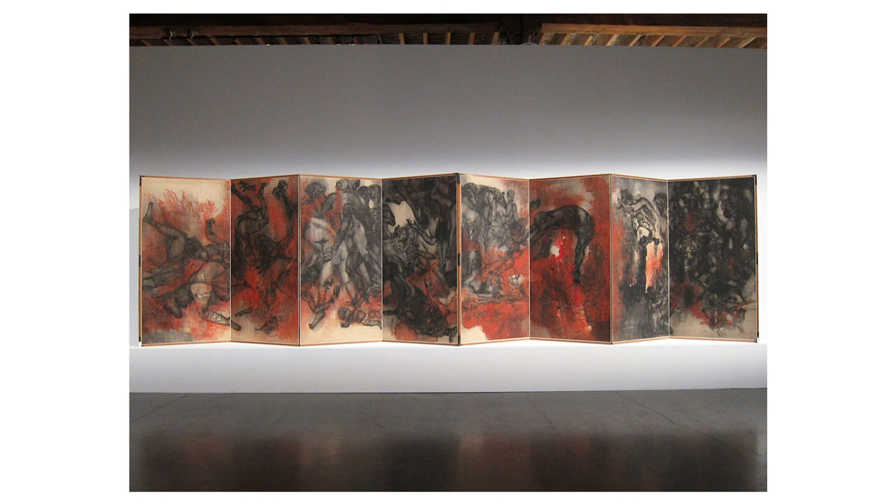The Hiroshima Panels occupy an important place in both art history and the collective consciousness, continuing to serve as a powerful call for peace and a testament to the resilience of the human spirit in the face of tragedy. For art lovers, by art lovers — share and subscribe and give us a comment to improve the work of enabling art for more of us.